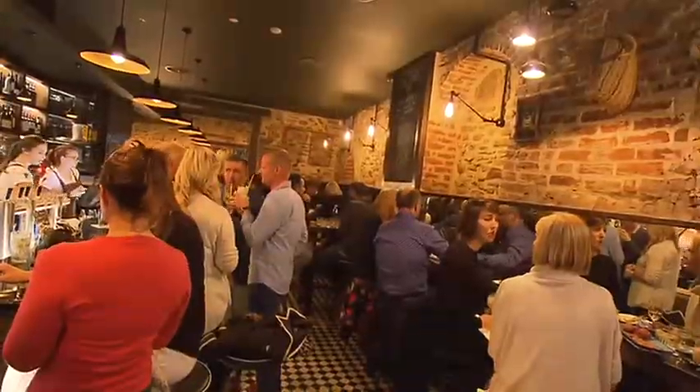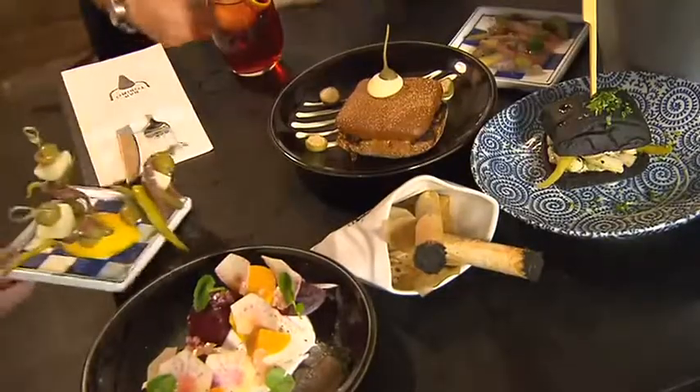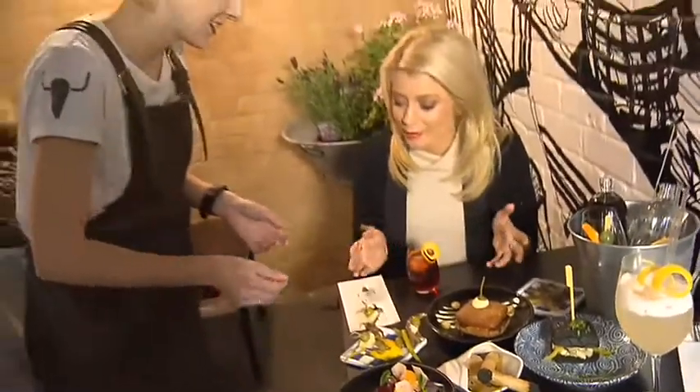And from France to the rest of Europe — Bar Torino on Hart Street is what happens when an Italian vermouth bar takes on a Spanish flavour.